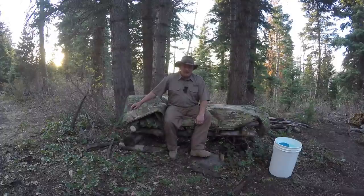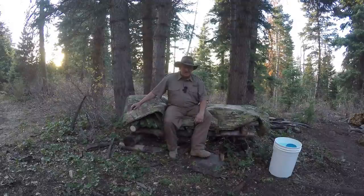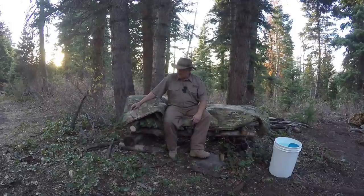Hey, Perry Peacock here with Wilderness Innovation. I'm up here today doing a little camp, got things set up and getting ready for everything. I built myself a bow bed — it's elevated up off the ground. Supposed to have some rain tonight, not sure if we really will, but we'll see.